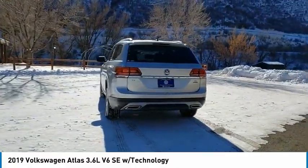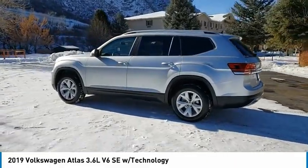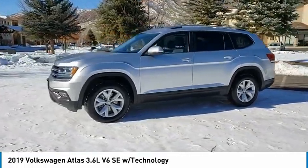Tire pressure monitor, blind spot monitor, all-wheel drive, heated mirrors, aluminum wheels, rear spoiler, remote engine start, power lift gate, brake assist, traction control.